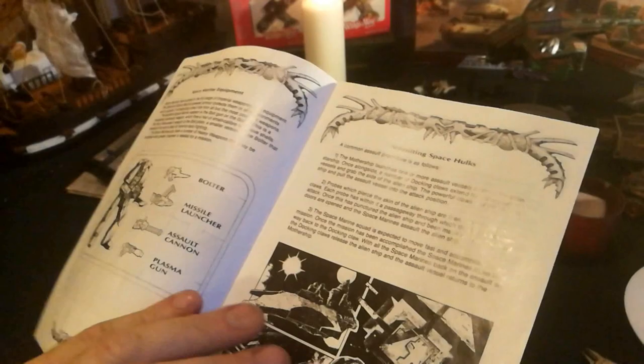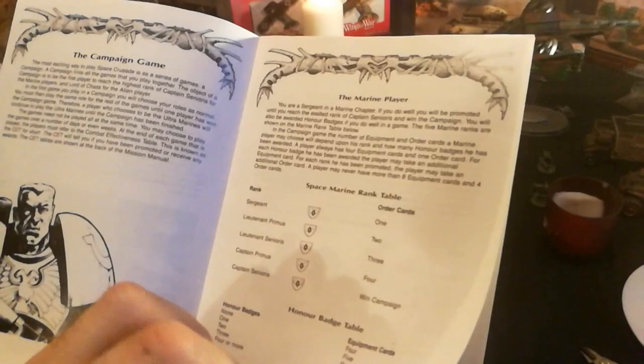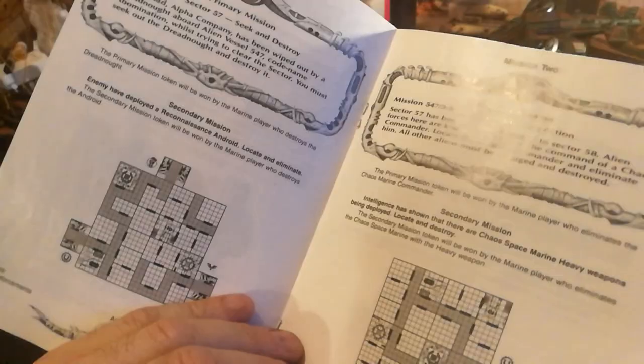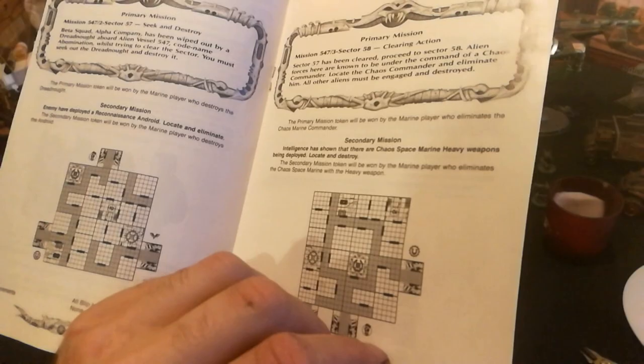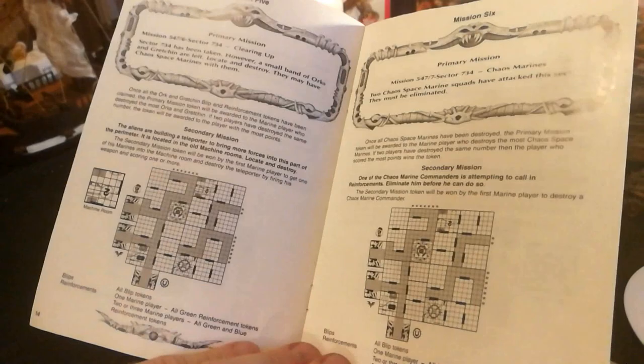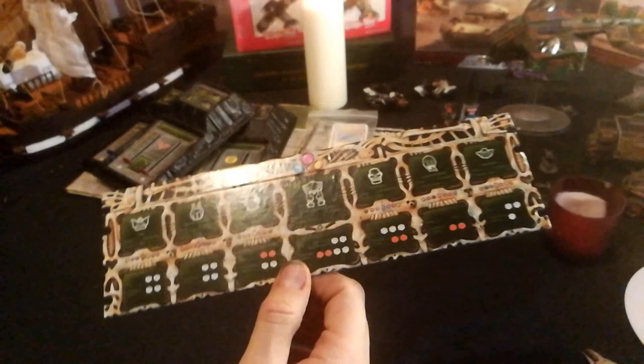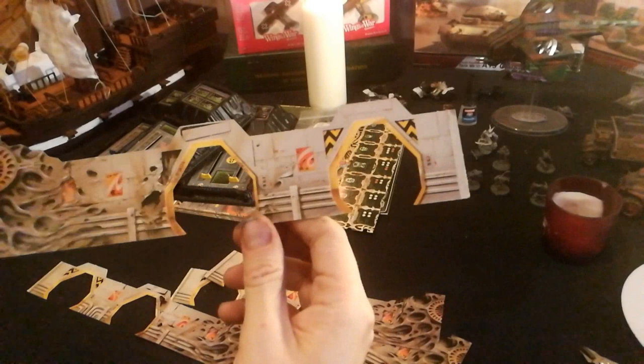The weapons on the Space Marines - you pull them off and put them back on, so they're interchangeable, which is ace. Look how many bits of equipment you get. Some sort of data sheet for the bad guys I think. The dice - they get close combat or ranged combat. Walls, doorways, etc. - wow. There's a very small crease there but that's done really well to last 28 years, don't you think?